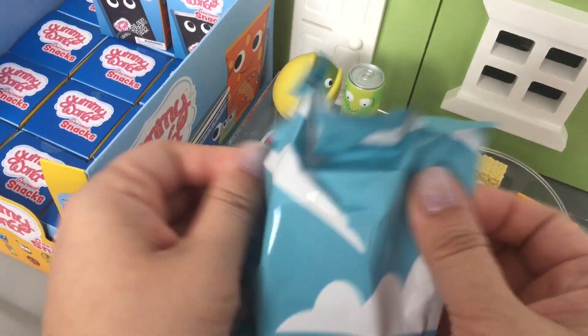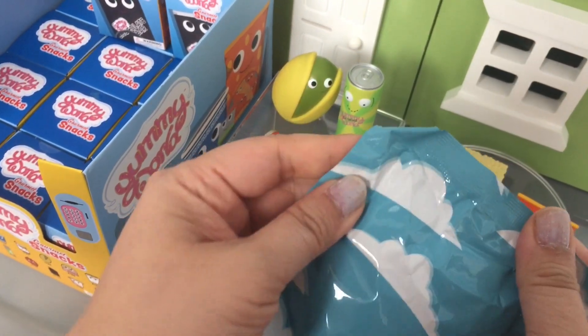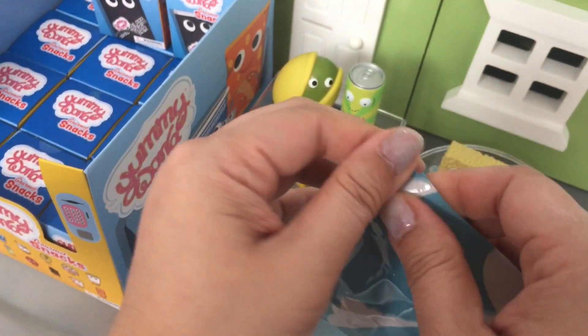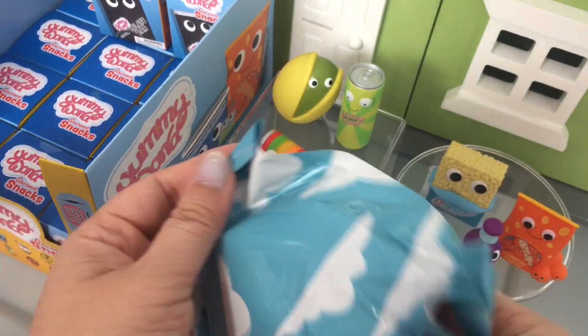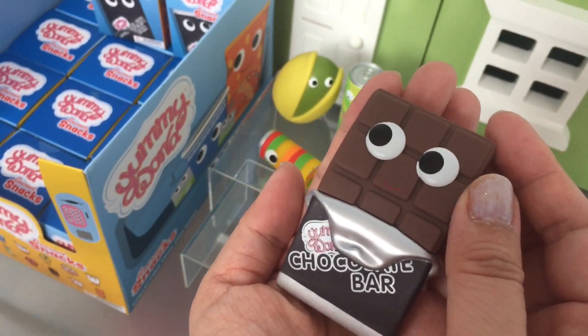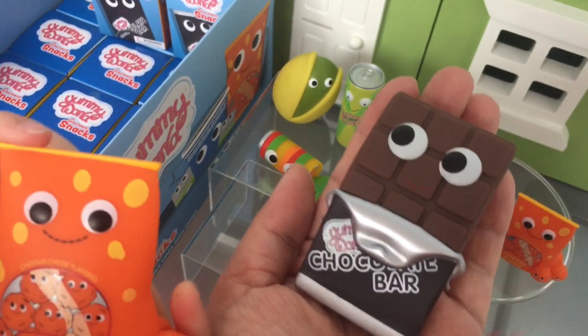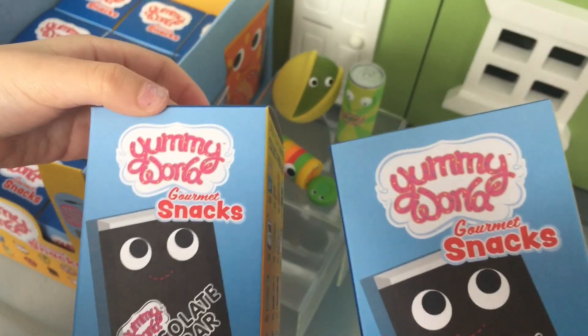Inside it comes with a blind bag that looks like this. It has so much flowers on the ground. That's a yummy little chocolate bar. And I got more Cheeto Puffs — cute! Here's two more.